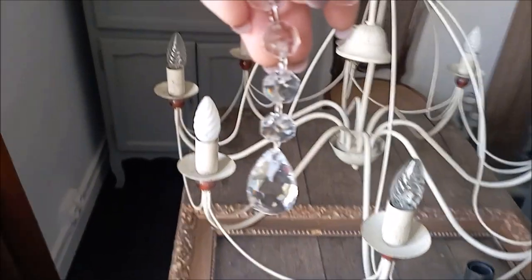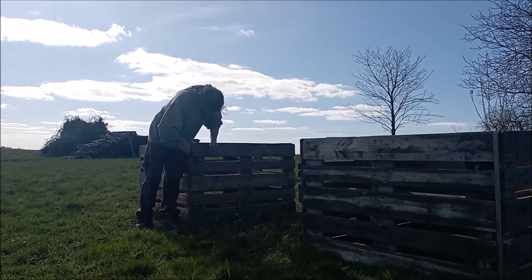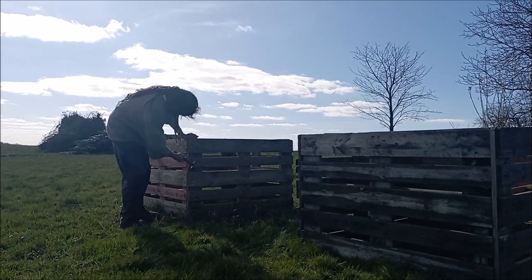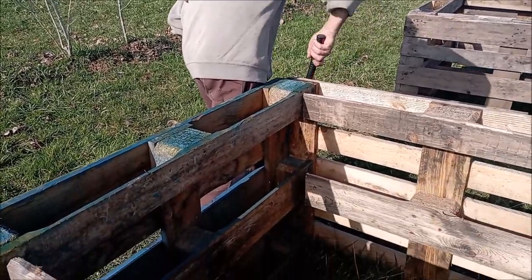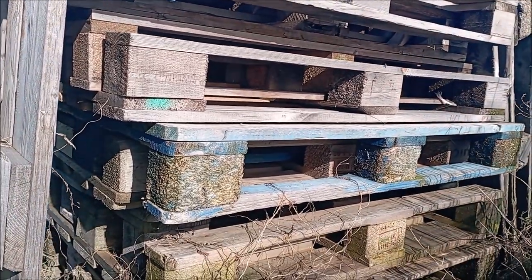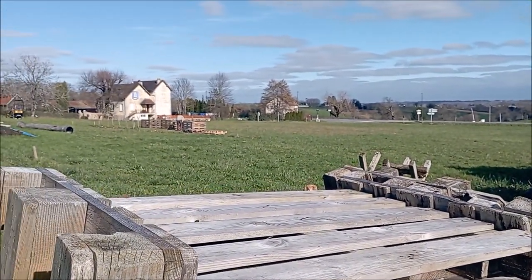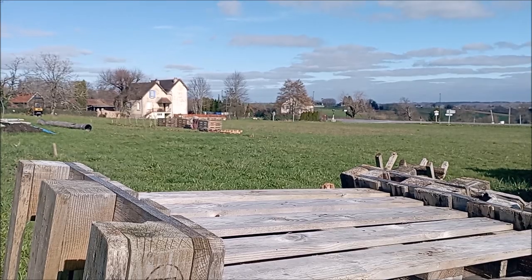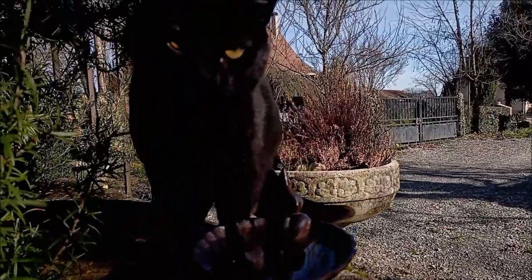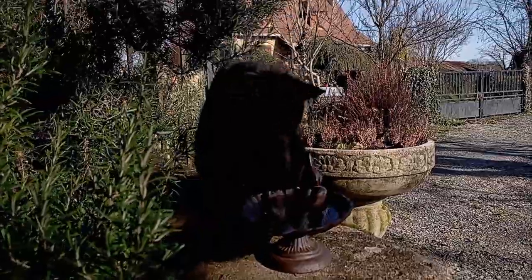We've also been really busy outside — Nicola and I have been creating raised beds because spring is fast approaching and it's going to be gardening season really soon, so we wanted to be ready. It was a lovely project using old pallets that we were able to pick up, and I'm looking forward to planting into those. Thanks for watching — I hope you're having lovely weather where you are, take care of yourselves, and I'll look forward to the next time. Bye now!